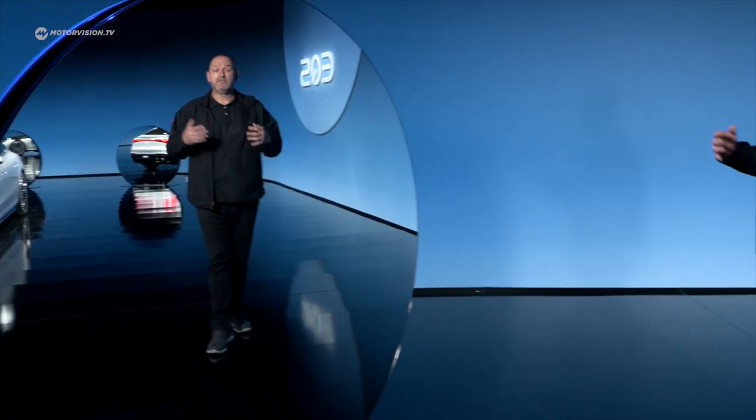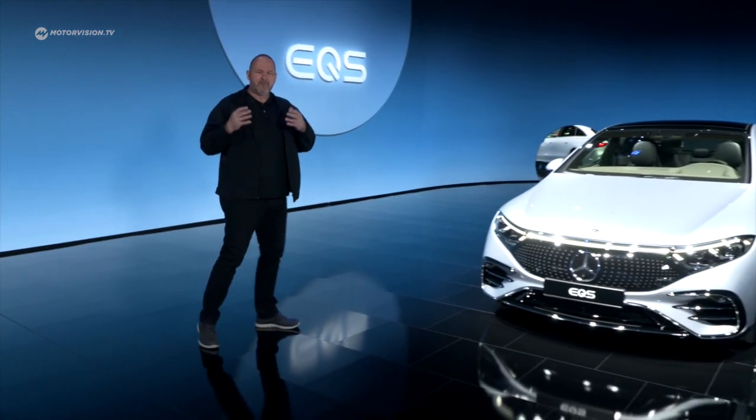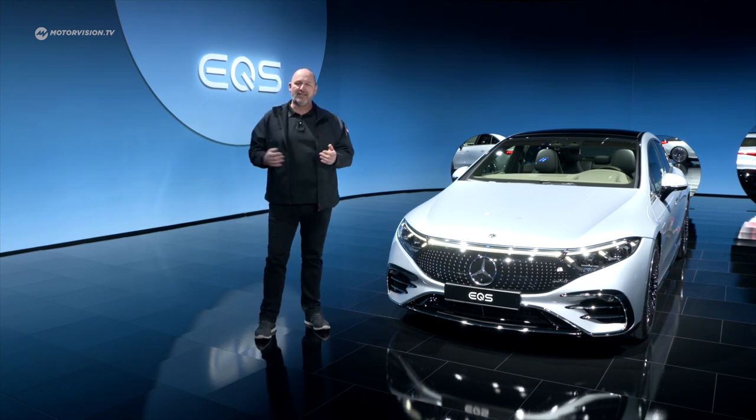Hello and a warm welcome here from Stuttgart to the world premiere of the new Mercedes EQS, the first luxury sedan fully electric powered out of the brand of Mercedes. And first of all, we're going to have a closer look at the exterior of this beautifully shaped fully electric car.